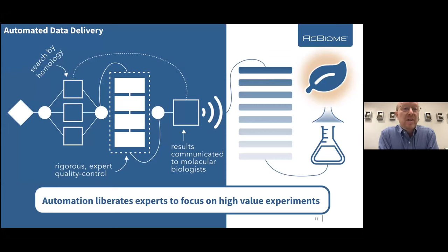The next important topic is automated data delivery — automating your activities. As an example, when a new genome comes into our collection, we search that genome for specific genes that have homology to particular genes of interest. Our traits platform wants to test genes predicted to have insecticidal activity. What we don't want is people manually repeating that process again and again. Once you start repeating a process regularly, you automate it so results are delivered directly to scientists, liberating them to focus on high-value experiments.